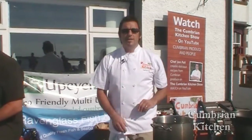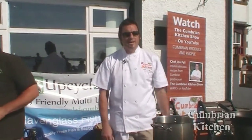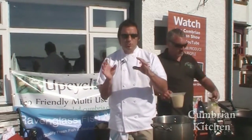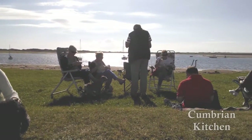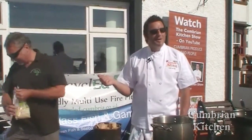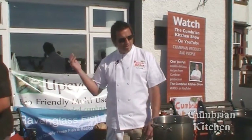Good afternoon everybody, welcome to another Cumbering Kitchen Show. As you can tell we're outside the Inn at Ravenglass, a fantastic little seafood pub, restaurant, call it what you like. We're on the shores of the Ravenglass estuary. I'm joined by a very good mate of mine, Mr. Steve Hallett of Ravenglass Fish, who supplies all my fish and supplies the Inn here with fish.